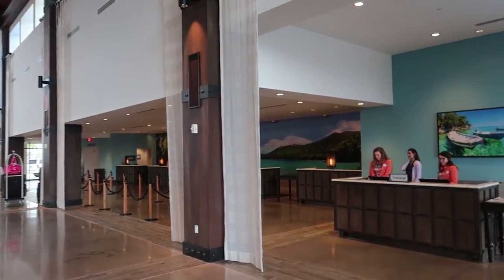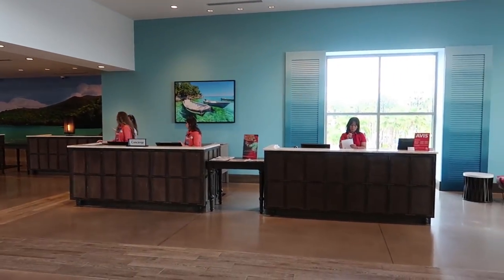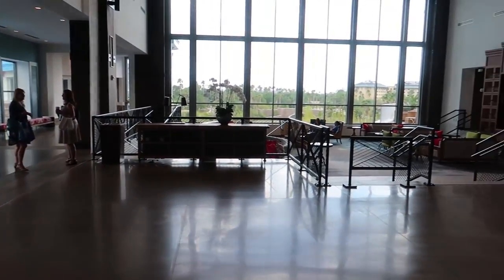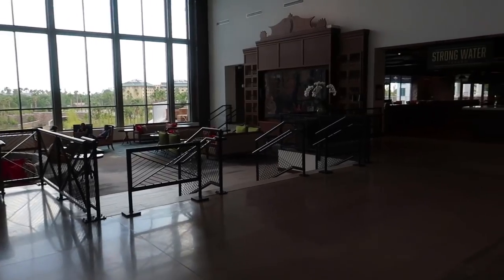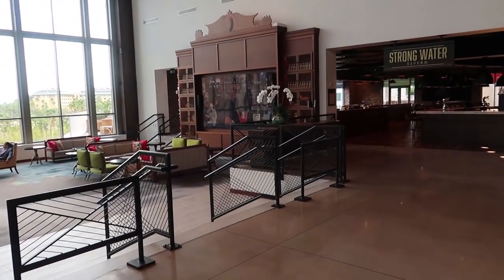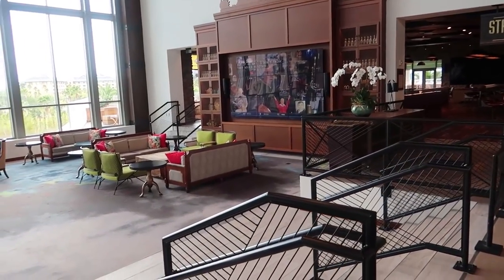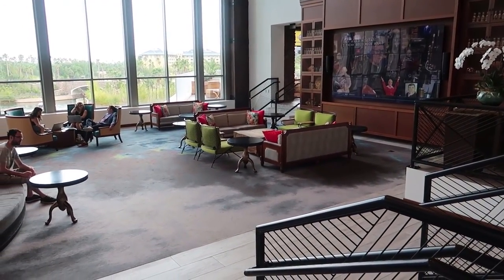Right next to the check-in is Concierge, and they also have an Avis car rental booth here. If we continue to turn, there's this nice little sunken area that has a really giant TV where they're watching some sports show — maybe something that has to do with racing. There's a lot of seating area down here and it looks very comfortable as well.